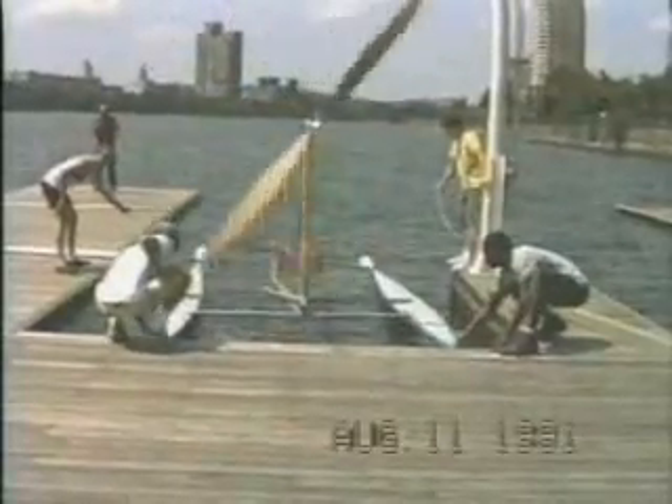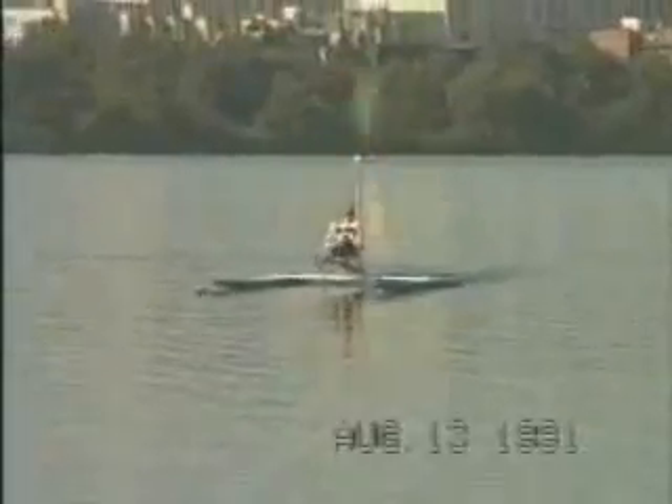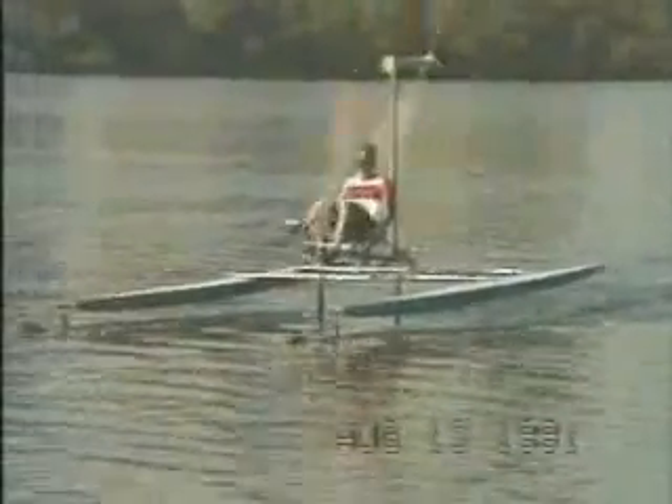In 1991, engineers at MIT in Cambridge, Massachusetts, built a hydrofoil craft called the Decavitator. It can reach speeds in excess of 34 kilometers per hour using only human power. They currently hold the world record for both the men's and women's solo 100-meter sprint.